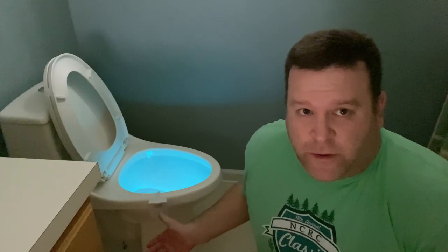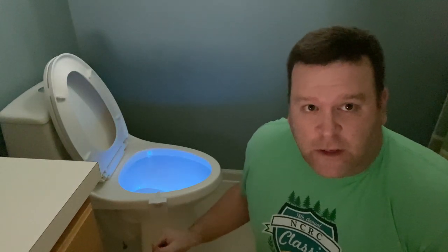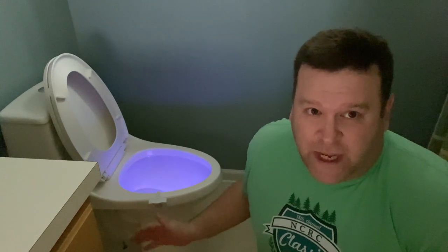Right now, this light is going for only $10 on Amazon. There's a link in the description, so you can buy one right now. And if you do, leave me a comment telling me how it works out for you. But then again, maybe your bathroom habits should stay in your bathroom.